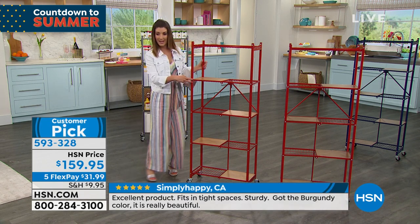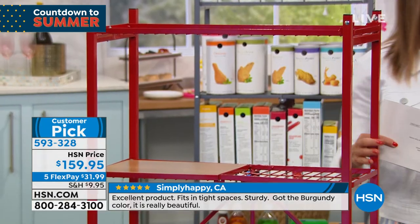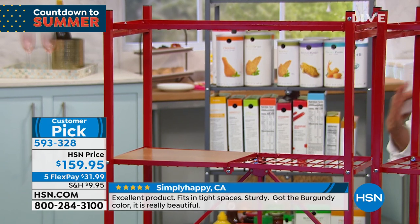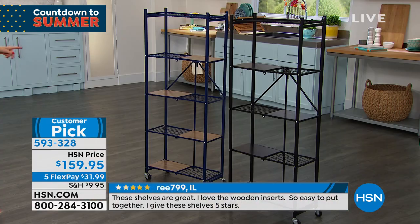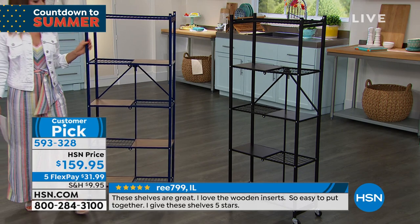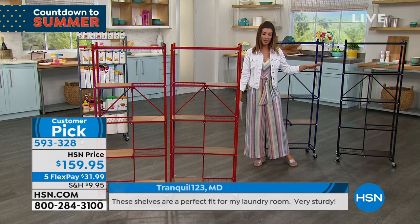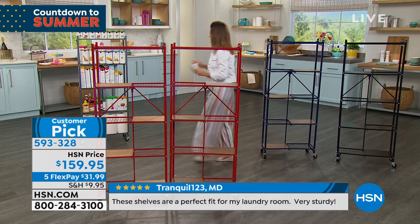Let me check our colors — we've got the red available, which is one of our great colors. We also have the navy right here, and then we also have the black. Remember, you are getting two and they all have five flex pay for you.